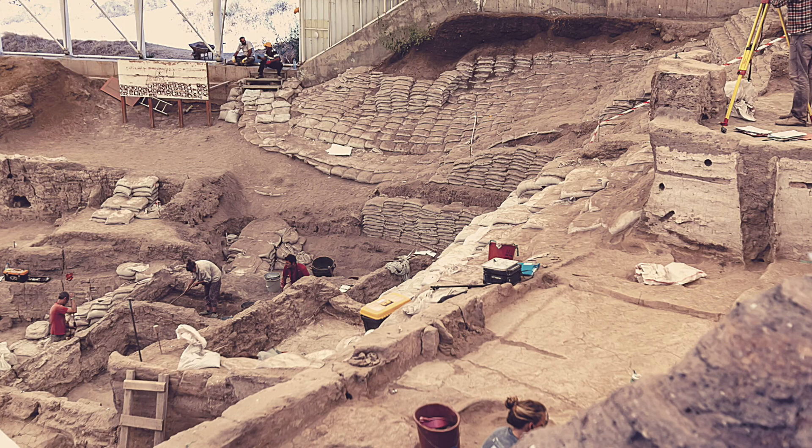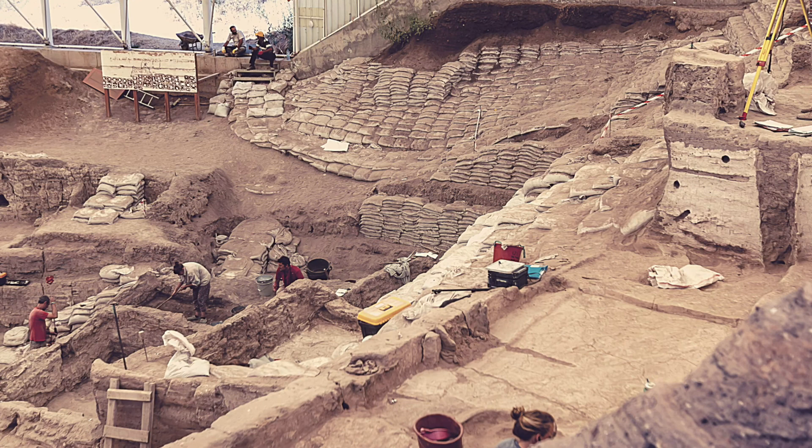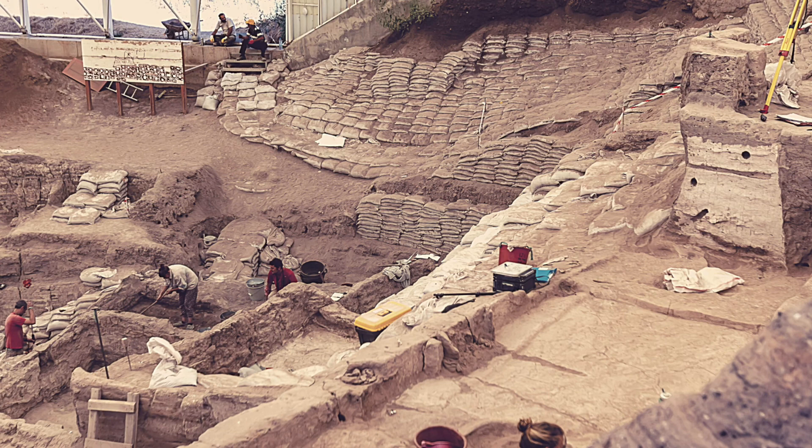Each of these five finds helped us to better understand our past. I tried to pick sites and discoveries from all over the world to represent how humans have always felt the need to create and comprehend the world around them. Make sure to check out the longer list of finds that I linked in the description box below. I can't wait to see what next year holds.